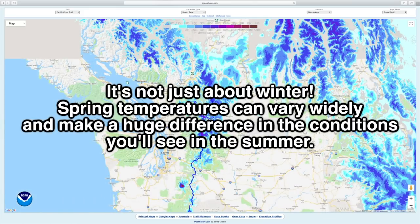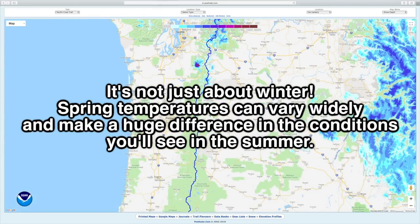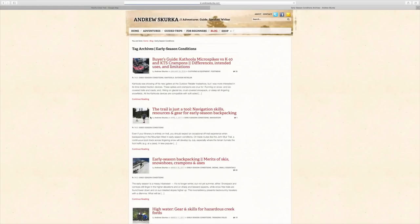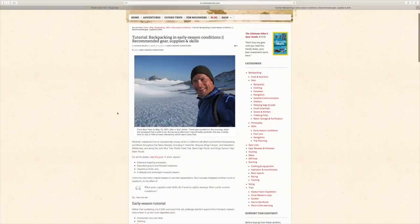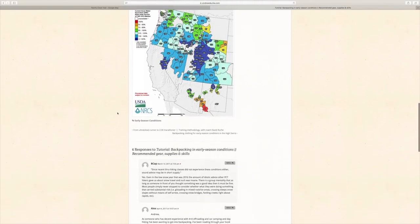All of this shows you the snow levels relative to the yearly average, which is really important for determining whether it's a super high snow year or just a little bit above average. The next thing I found really helpful in my preparation was Andrew Skurka's blog series on hiking in early season conditions. It covers pretty much anything you'd want to know — the gear, clothing system, how to cross snow, how to cross rivers, how to navigate. I'll link that below as well.